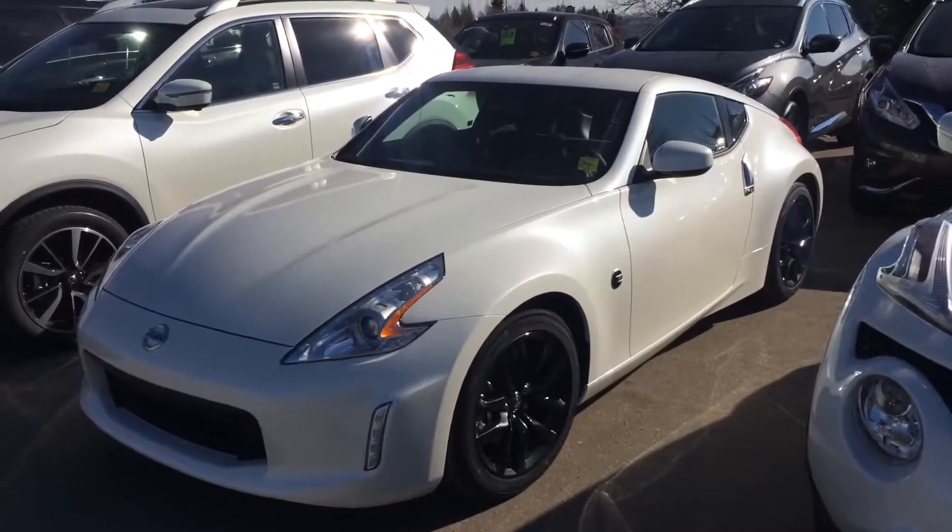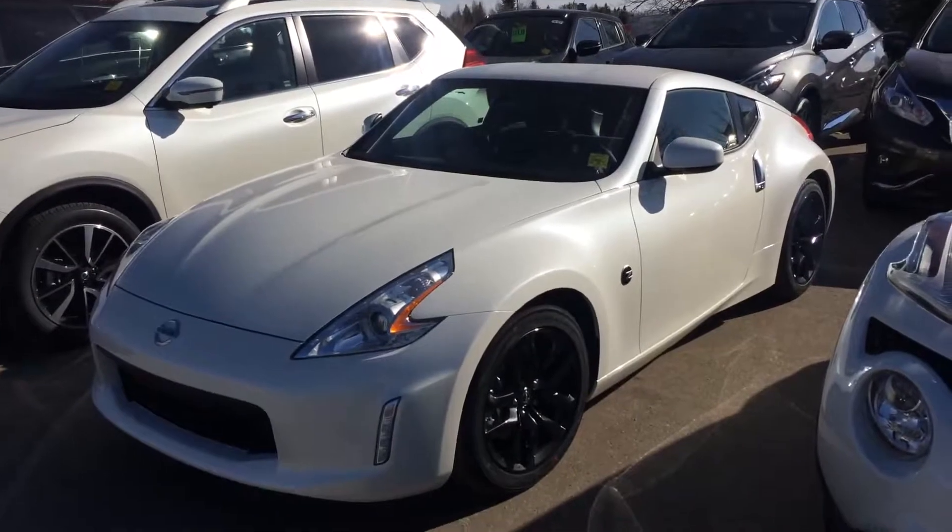Hey Mike, my name is Reid from Sherwood Nissan. I got your inquiry on a 370Z, so I'm just going to do a quick video and show you a few things in the car.